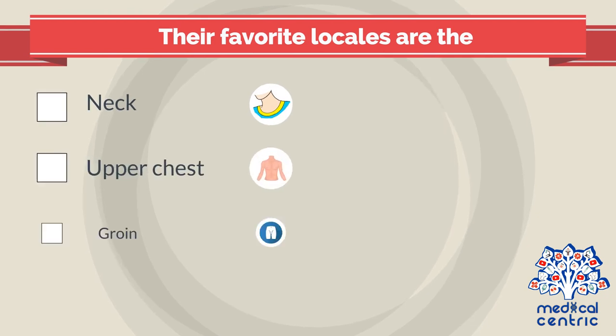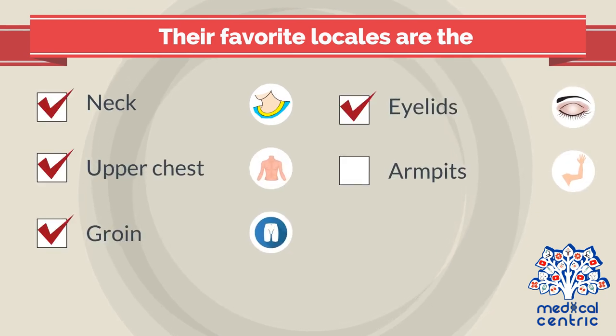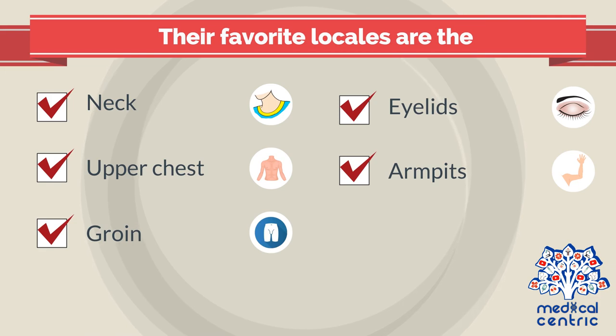Their favorite locales are the neck, upper chest, groin, eyelids, and armpits.